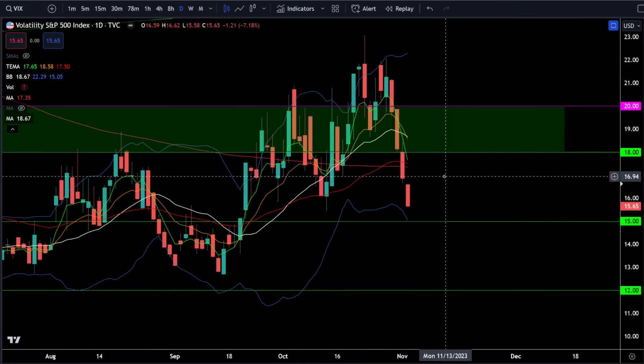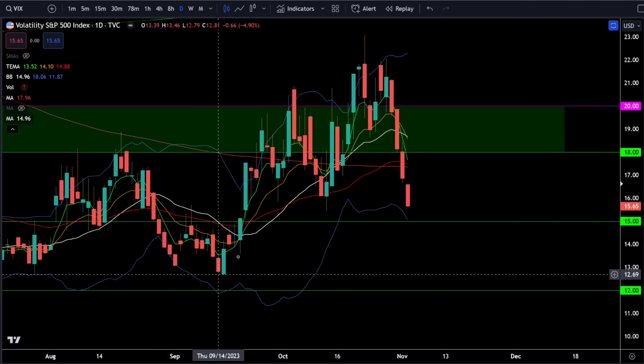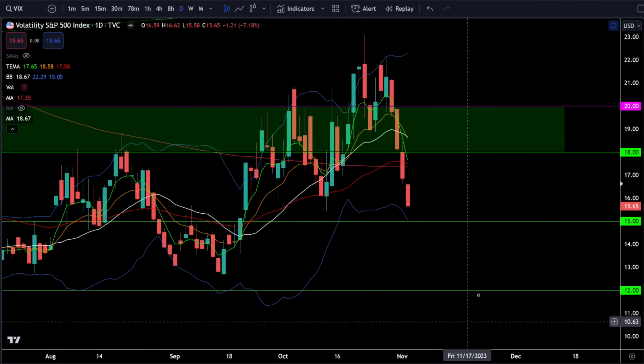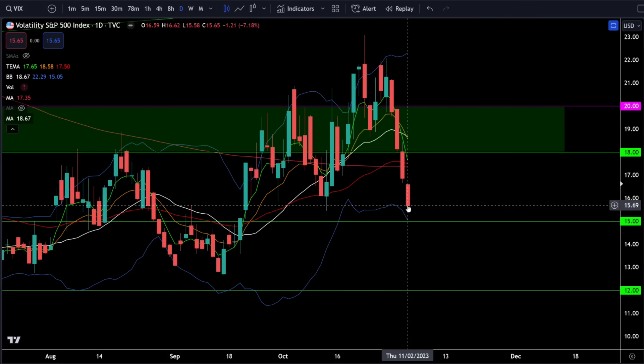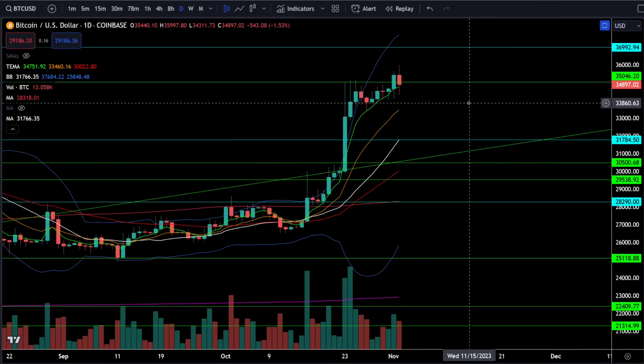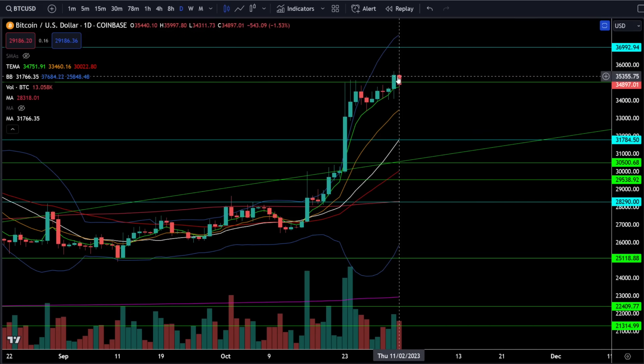On the VIX, we were down 7.18% today and the VIX is now below 18 for the second day in a row. This continues to align with the view that this was just a correction within a bull market and we are getting back on the bull trend. In the short term, don't be surprised if during that higher low pullback the VIX spikes back up towards 18, but as long as it stays below 20 you should remain bullish.